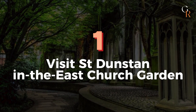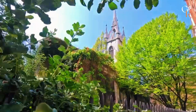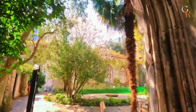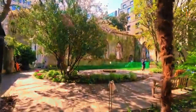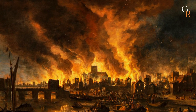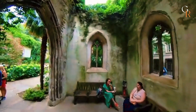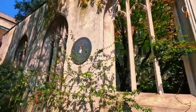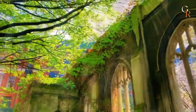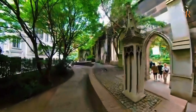Number 1: Visit St. Dunstan in the East Church Garden. Discover this hidden gem tucked among the ruins of a church built in the 1100s, which was damaged in the Great Fire of London and World War II. Instead of being rebuilt, it was turned into a public garden. The church ruins are now covered in ivy and surrounded by lush trees, offering a peaceful retreat from the city's hustle and bustle. It's a perfect place to relax and enjoy some quiet time.